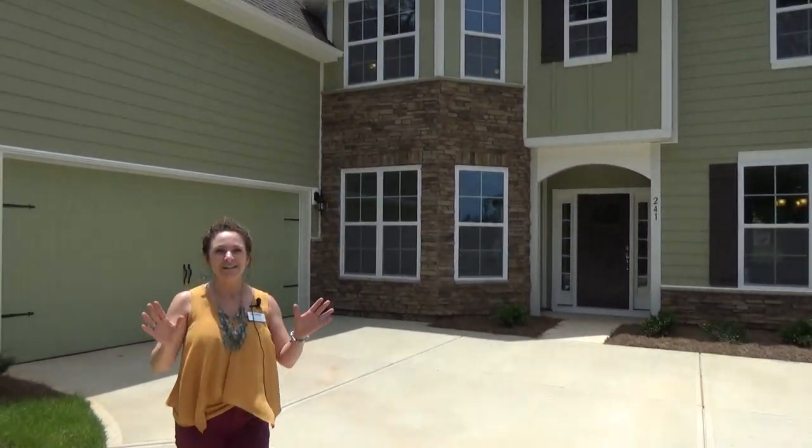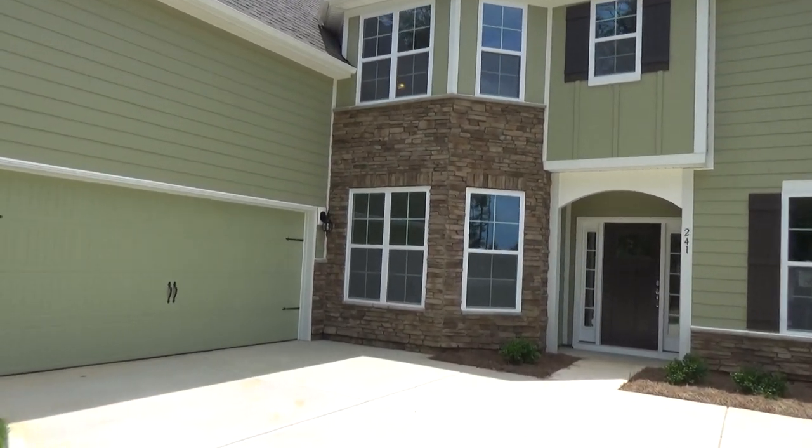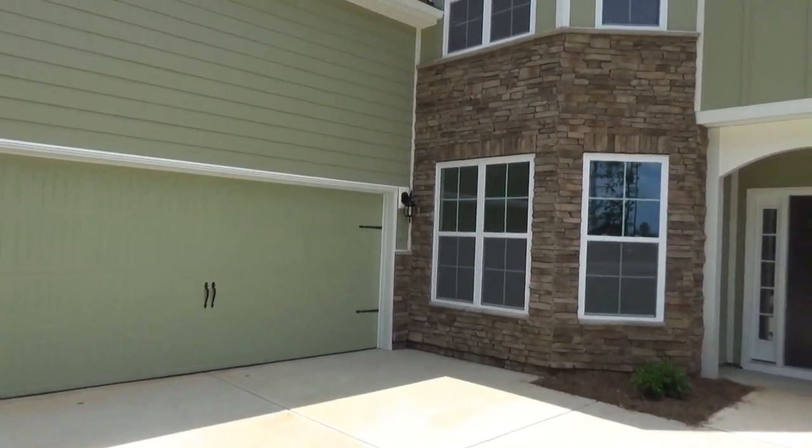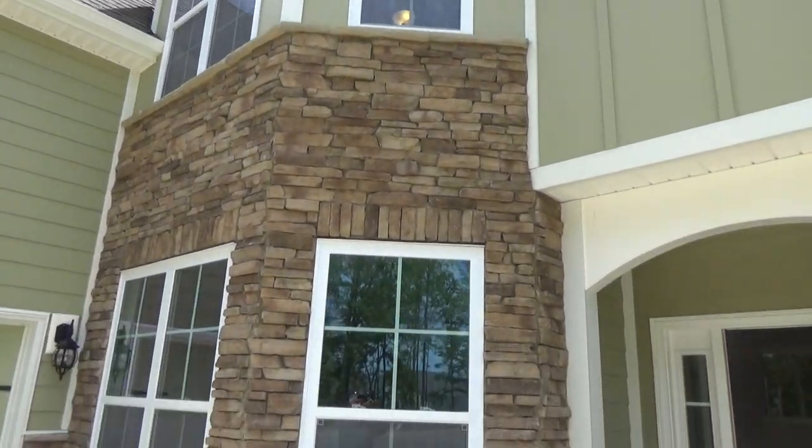I have a home I just have to show you. This is the Fiona. She's 4,100 square feet and she's only between $415,000 and $420,000.